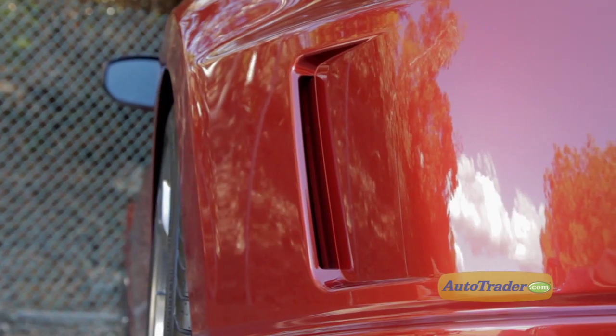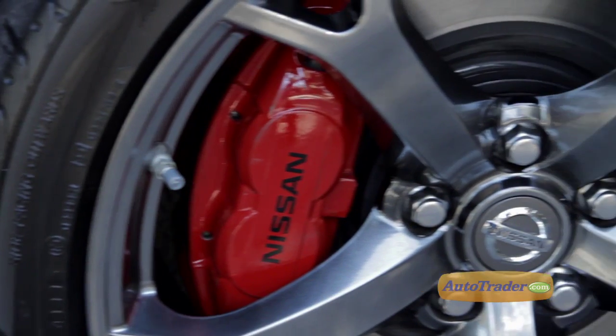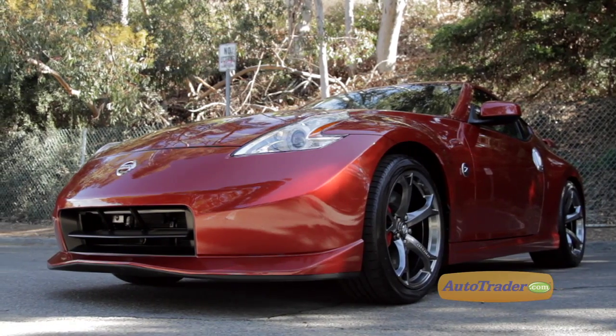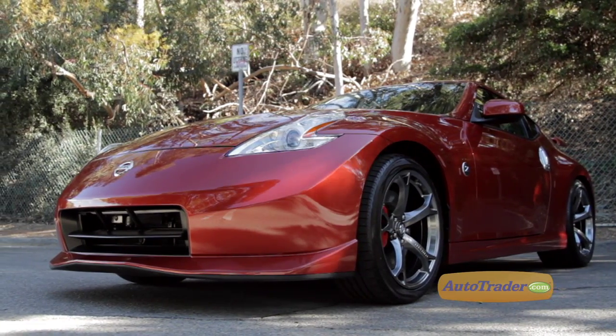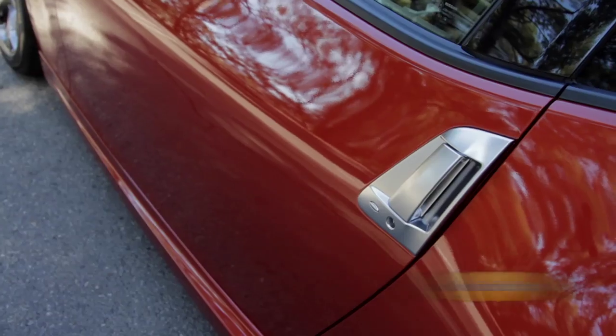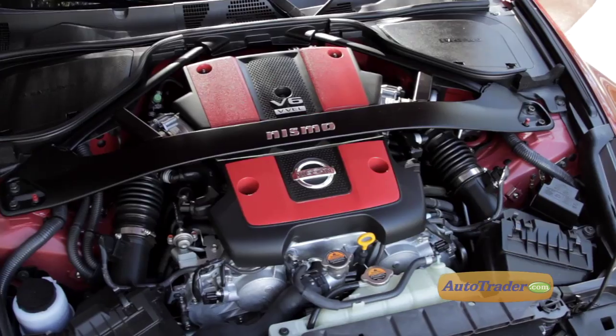The secret to success of the Nissan Z-Series sports cars is no secret — they've always been fast, fun, and affordable. The 2013 Nissan Nismo 370z is no different. The Nismo edition of the 370z takes what's already a very capable sports car and gives it an extra shot of power, handling, and appearance.